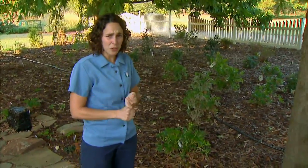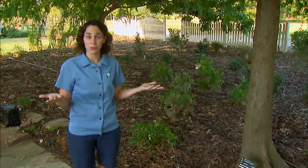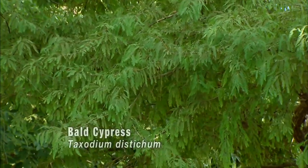Our location's conditions here in Stillwater are quite different from those out in Woodward, for example. So today we're going to look at a few native trees. Many of these are very drought tolerant and some of them make beautiful landscape trees. The first one I want to look at is this bald cypress, Taxodium distichum.